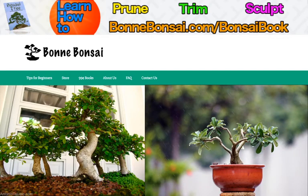Hey guys, it's Nick from Bonbonsai.com and today I'm going to talk about the history of the bonsai. Now before I get started, I want to tell you about my bonsai ebook. If you're interested in learning how to prune, trim, and sculpt your bonsai, then go to the link above at bonbonsai.com/bonsai-book.